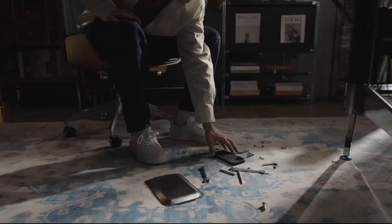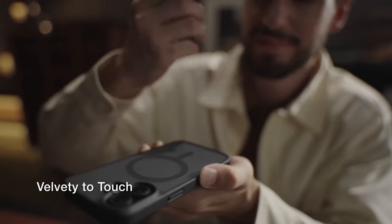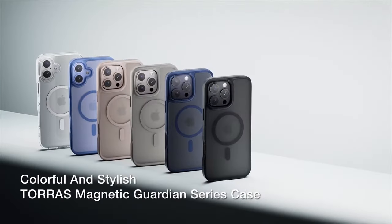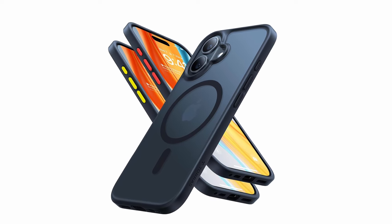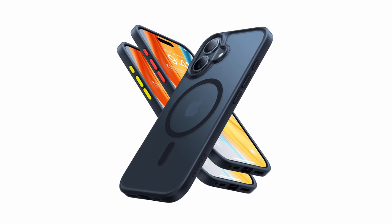Offering Ultimate 4X military-grade protection, it surpasses the 12-feet drop test with patented X-Shock corner airbags and a TPE plus TPU blend that isolates shocks effectively. The elevated screen and camera edges provide additional safeguard. The velvety coating offers a comfortable grip and a sleek look, maintaining both style and functionality.